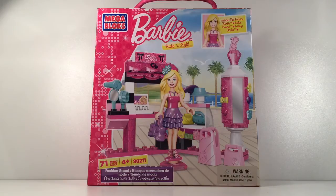Hi guys, welcome back to Little Eevee's Wood. Today we have the Mega Bloks Barbie fashion stand and it's a really cute set. So let's get the building.